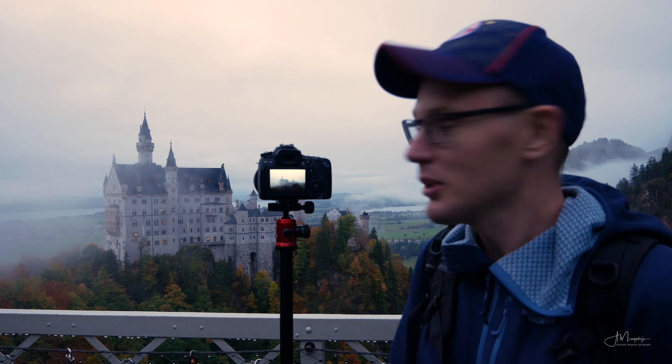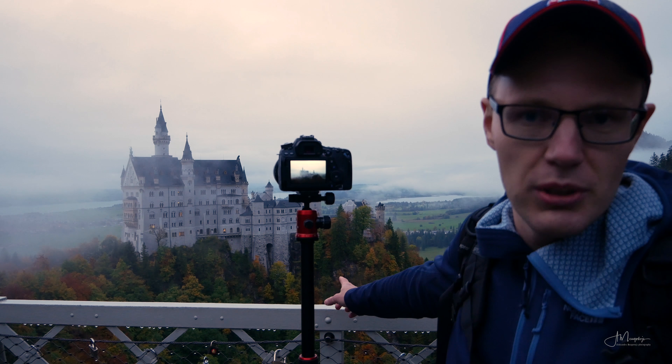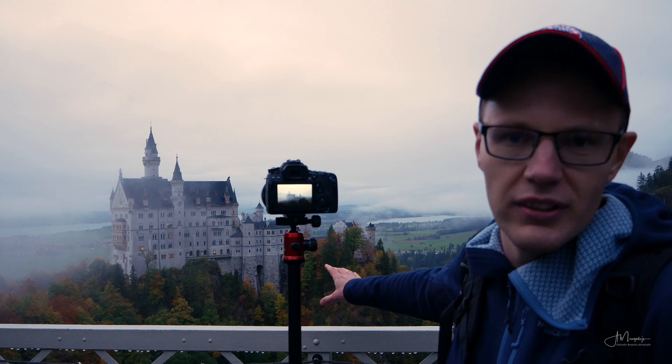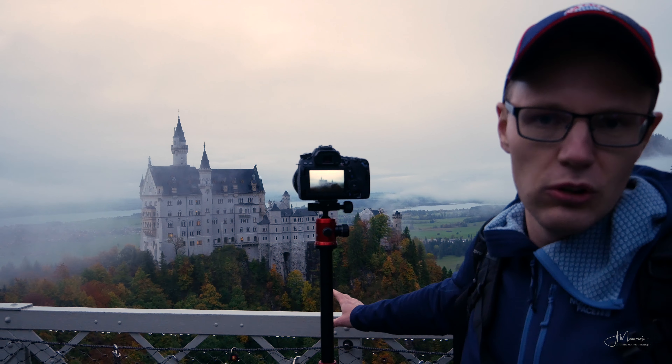We waited a little bit and it actually started to clear. Right now it's a pretty nice image. I like the lines on both sides of the castle — the fog forming lines with the fields and the river. It actually looks pretty cool.